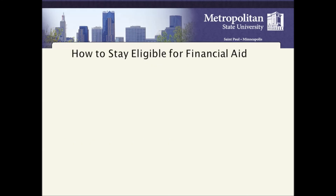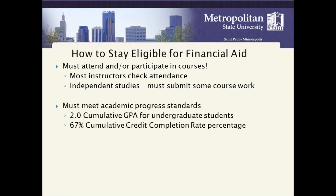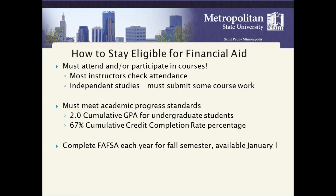How to stay eligible for financial aid: you must attend and/or participate in courses — most instructors check attendance. Independent studies must submit some coursework. You must meet academic progress standards: a 2.0 cumulative GPA for undergraduate students and a 67% cumulative credit completion rate. Complete FAFSA each year; for fall semester it is available January 1st.